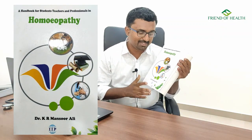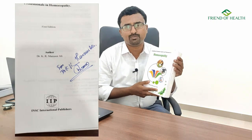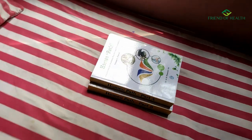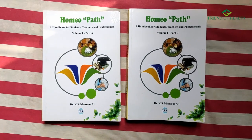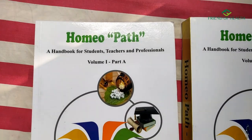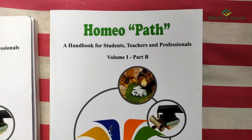I'm very happy to receive this book from Mansoor Ali sir, who gave it to me with his own signature, and I'm expressing my gratitude to him. The first edition of this book was in one single big volume; now it is available in two volumes. I'll be giving the purchase link in the description. The first edition's cover page titles it as 'A Handbook for Students, Teachers and Professionals in Homeopathy,' but the actual name, correctly given in the second two-volume edition, is 'Homeo Path: A Handbook for Students, Teachers and Professionals in Homeopathy.'